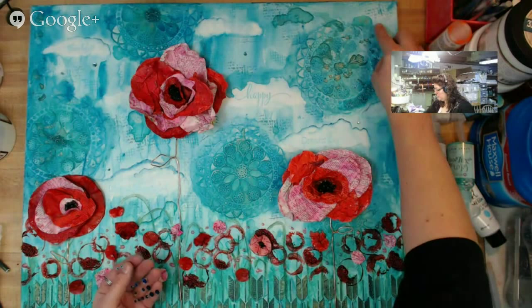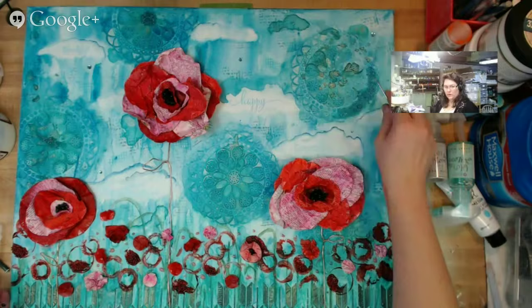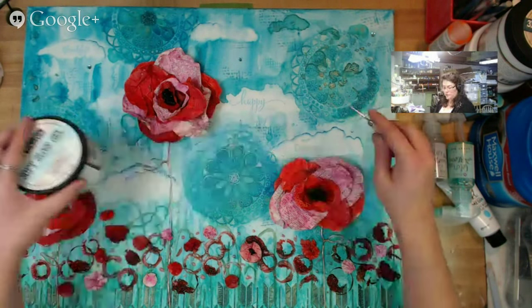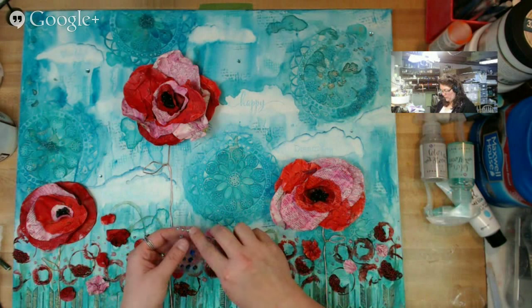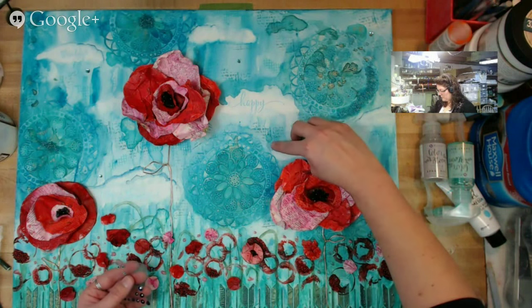I will admit to you guys that off camera, what I will do is pick these up and put a dab of the gel underneath just so they'll stay, because I would really hate for the owner of this canvas to pick up their canvas and have it all fall off. So I will do that off camera.